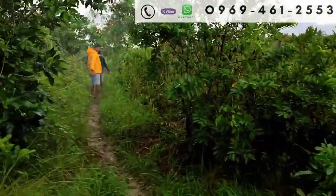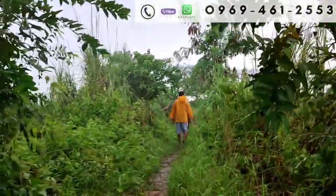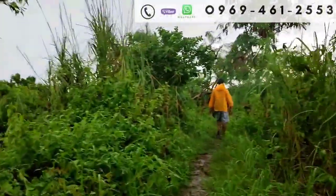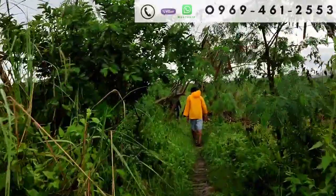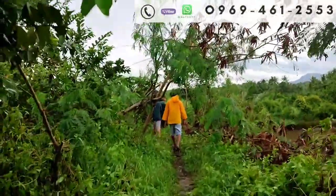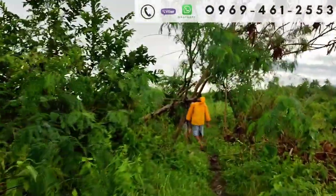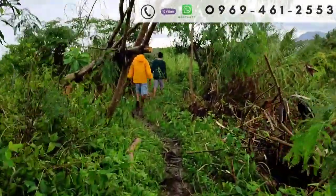Malinis po yung daanan niya. Dumaan po tayo sa mga fishpond. May mga puno ng bayabas dito. Malinis po yung daanan niya.